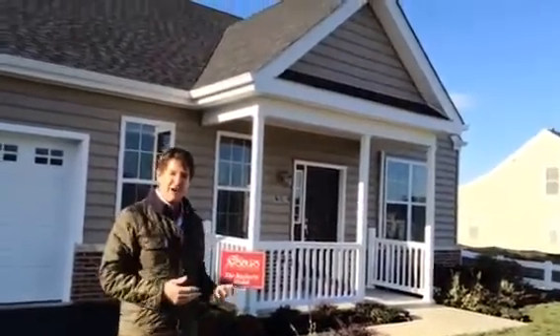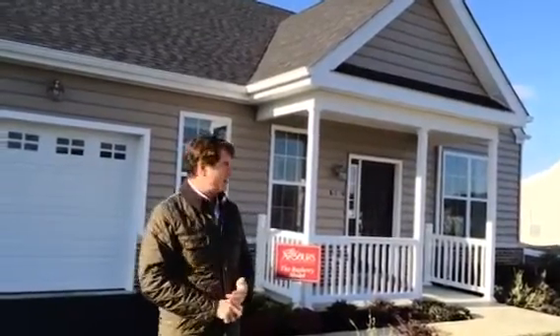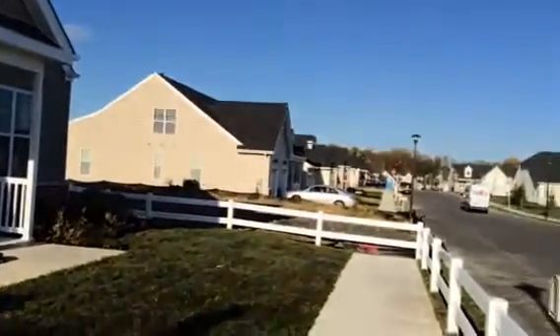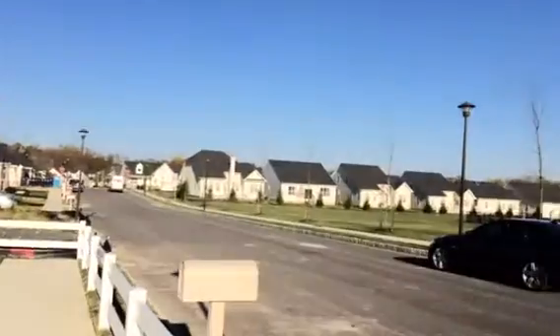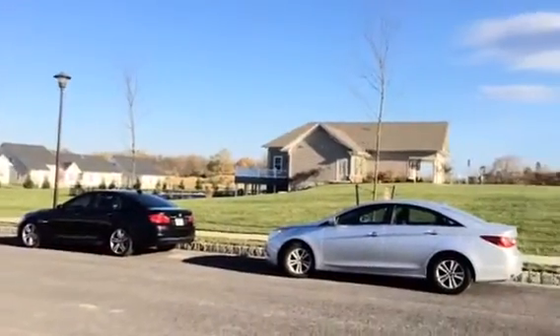Every time we put this furniture in a model like this, it sells. You can't believe how fast the homes are sold here. A year and a half ago, if you looked around, all you saw were a few homes speckled across the horizon. Now we're halfway sold out and we don't have very many homes left.